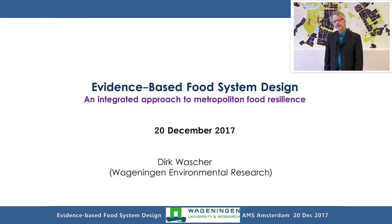My name is Dirk Wascher. I'm working for Wageningen Environmental Research in the department of land use change and regional development. We are focusing increasingly on the topic of food planning — an emerging topic in academia and also in the planning world. As we normally talk more about agriculture and food quality in stores, the link between the two has not yet been addressed properly. One of the projects we have developed for the metropole region of Amsterdam is called the evidence-based food system design approach, which addresses the topic of integration and food resilience.